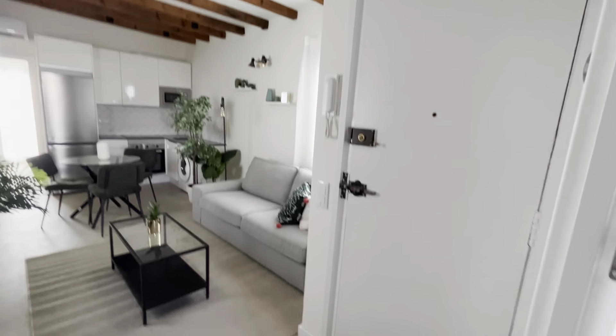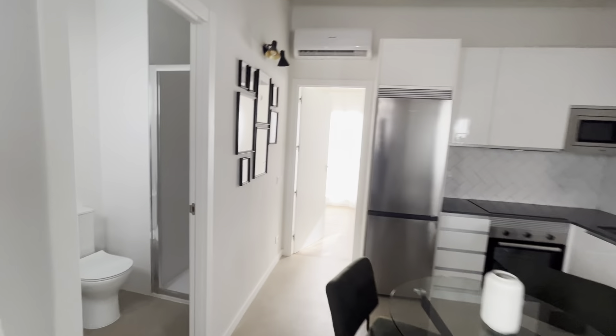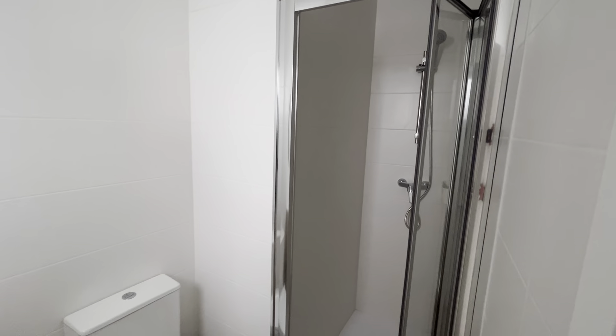This is the entrance. And this is the second bathroom with a shower.